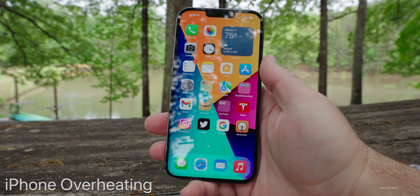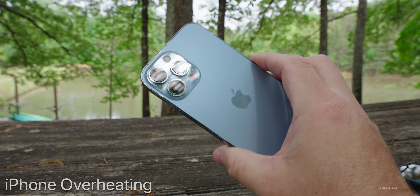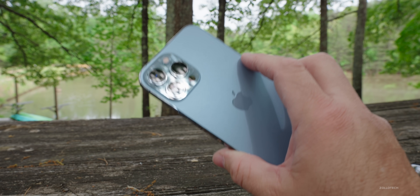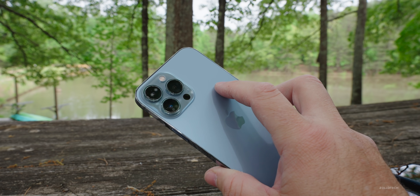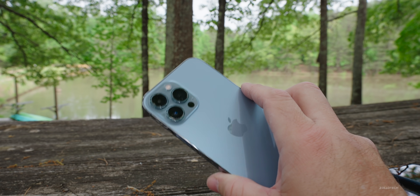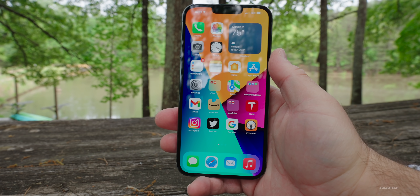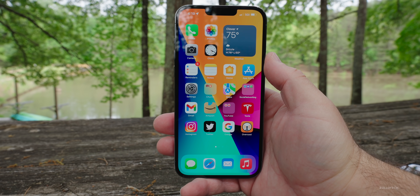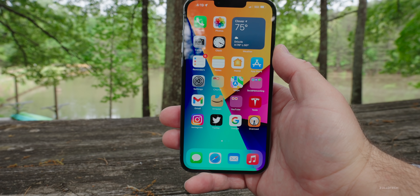As far as other issues, the only other major one I'm hearing is that some people are still experiencing overheating. My phone did get a little bit warm, but I really haven't had any issues with it getting super hot. I would say it was less warm than Beta 2, so Beta 3 fixed that for me, but it is still an issue for some people.